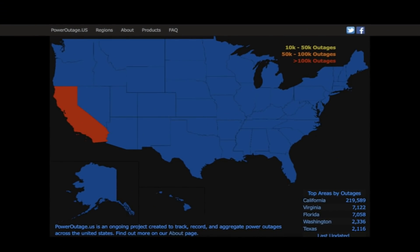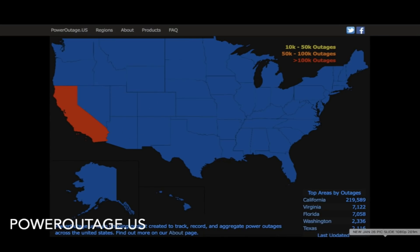Hey, what's up guys, hope everybody's doing well and having a great day. In this video we're going to California, where we're monitoring an ongoing situation. You can see right now there's already over 200,000 customers without electricity, and that number could go higher. We're going to come back and talk more about what's going on over there in just a moment.